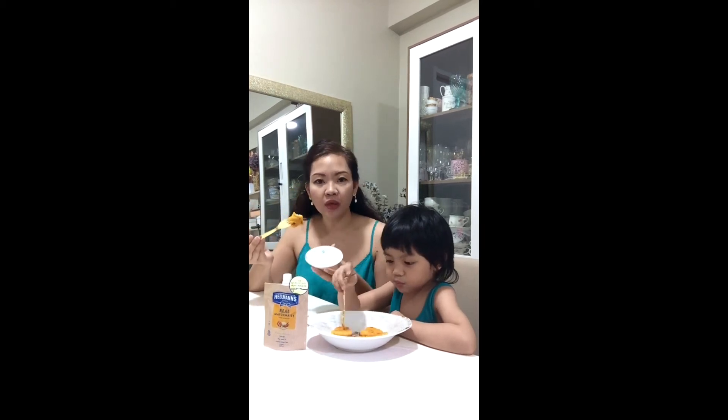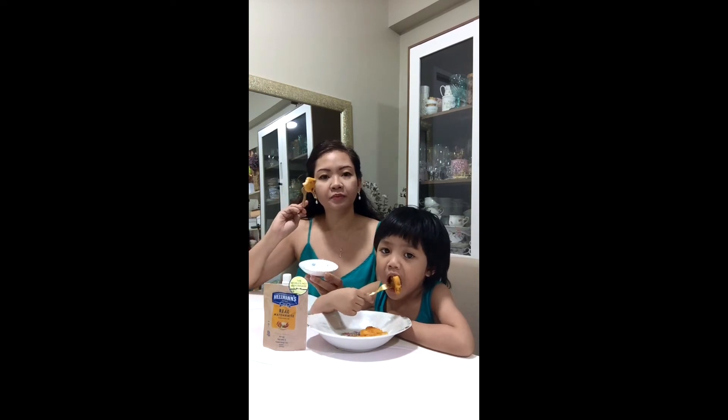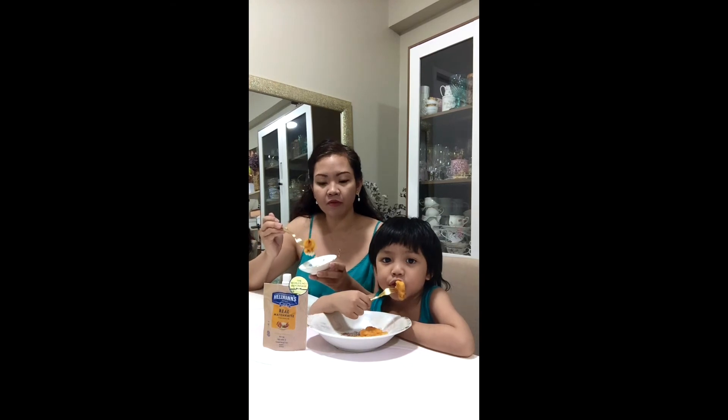The mayonnaise is not sweet, so it's really savory. And it tastes like it made the chicken nugget more — parang richer in flavor. Because it made it even more savory.